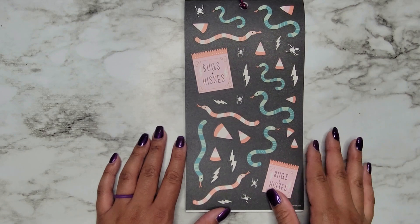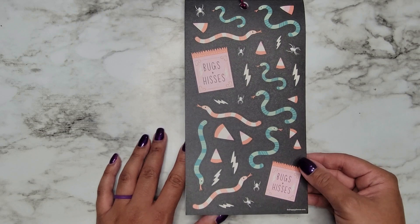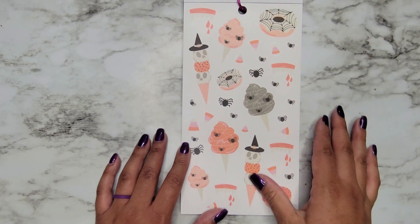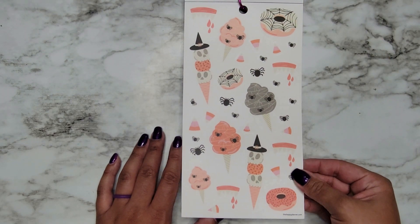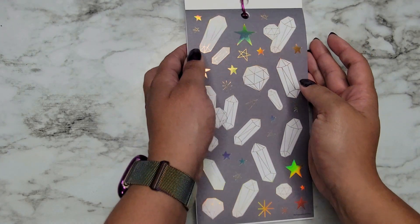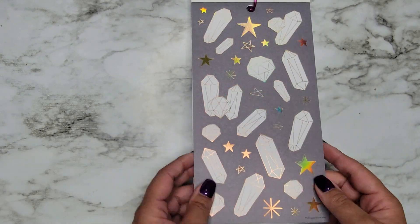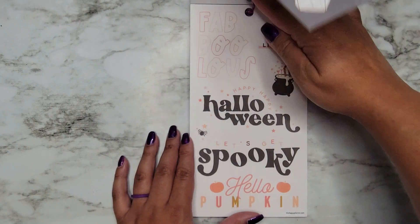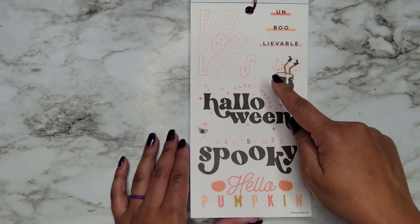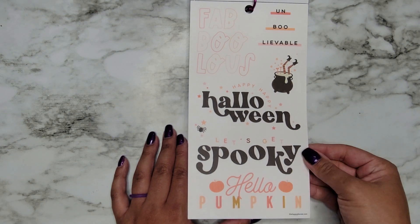These are really hard to say out loud. We have Snakes Bugs and Hisses — like instead of Hugs and Kisses, I get it, that took me a second. These are on clear sticker paper, super fun. Oh you guys, I did not know this book had hollow in it — gold hollow, yes please! So that's exciting. Fab-Boo-Less, Happy Happy Halloween, Let's Get Spooky, and Hello Pumpkin.